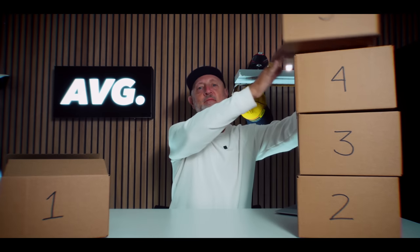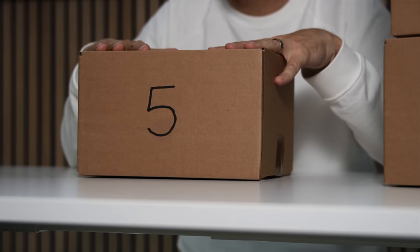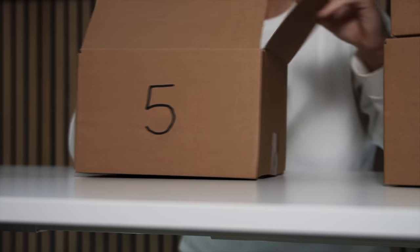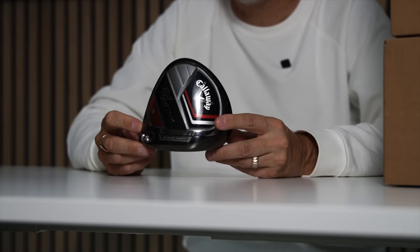Let's get stuck in and reveal what is in box number five. It is from Callaway — it is the Big Bertha 23.